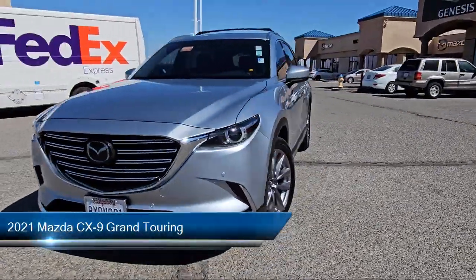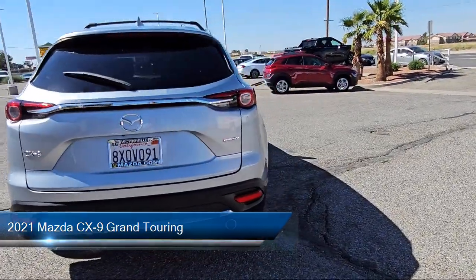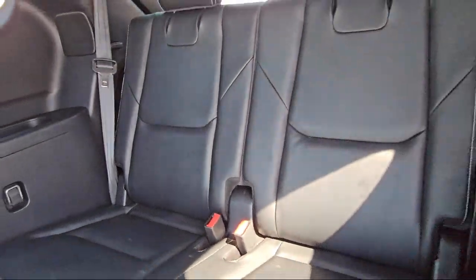It comes equipped with navigation, rain-sensitive windshield wipers, heated rear seats, roof rack, homelink, ventilated front seats, and a leather steering wheel with auto tilt-away.